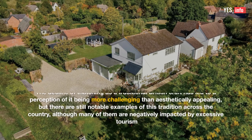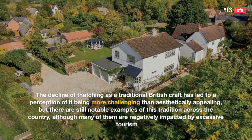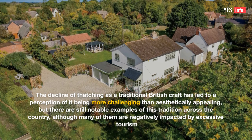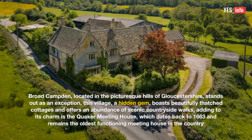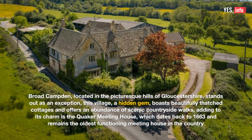7. Broad Campden. The decline of thatching as a traditional British craft has led to a perception of it being more challenging than aesthetically appealing. But there are still notable examples of this tradition across the country, although many of them are negatively impacted by excessive tourism. Broad Campden, located in the picturesque hills of Gloucestershire, stands out as an exception.